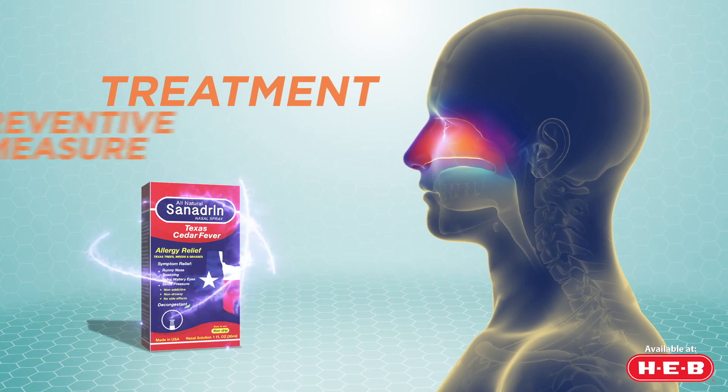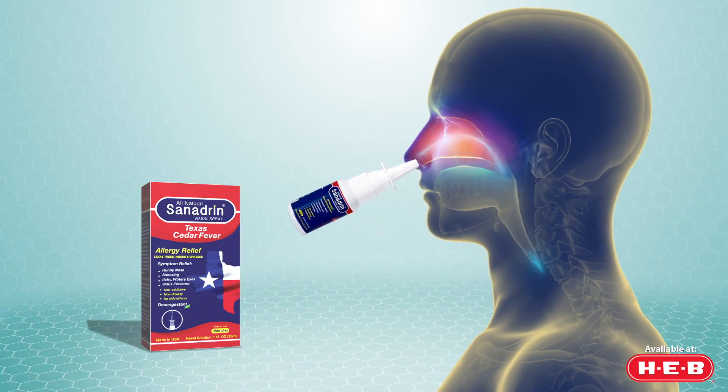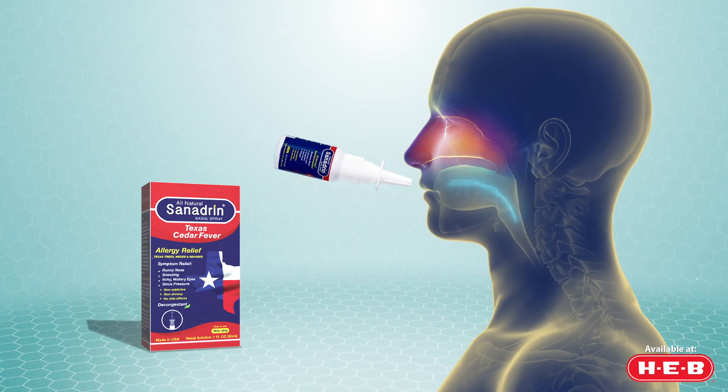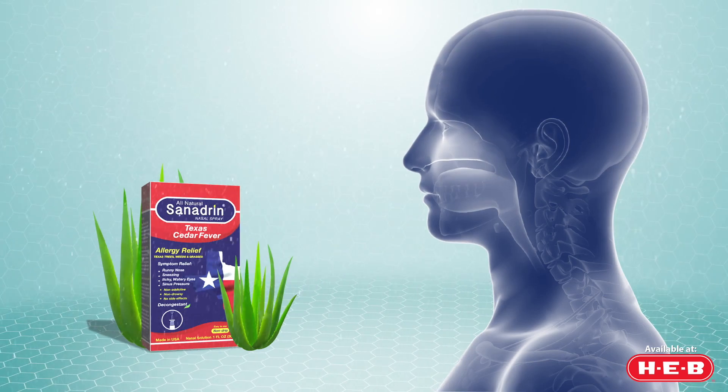Use Sanhedrin first as a treatment and then as a preventative measure by applying two pumps in each nostril and two pumps in the throat. Sanhedrin contains aloe along with other ingredients to soothe the passages.